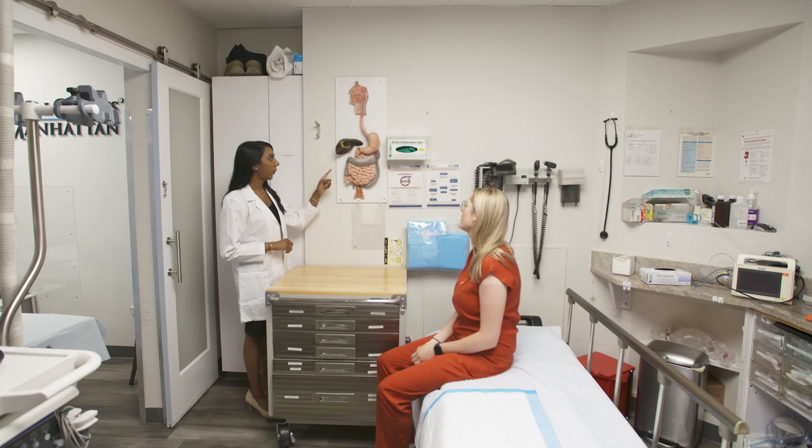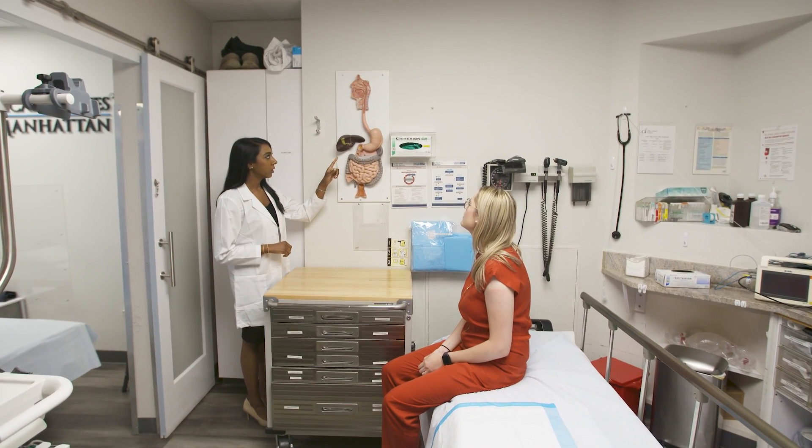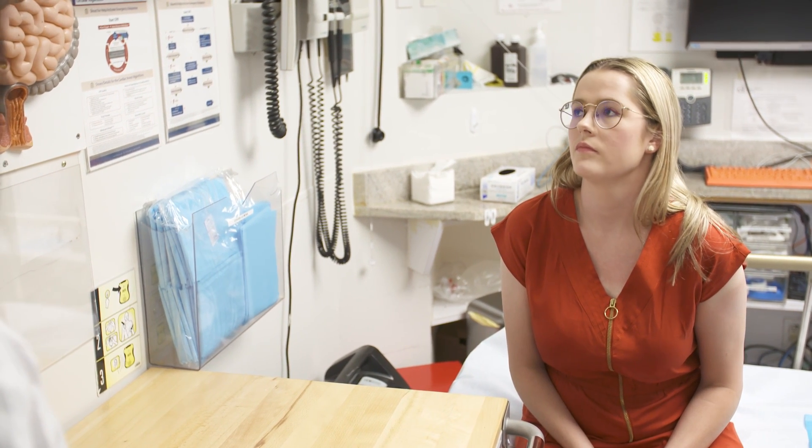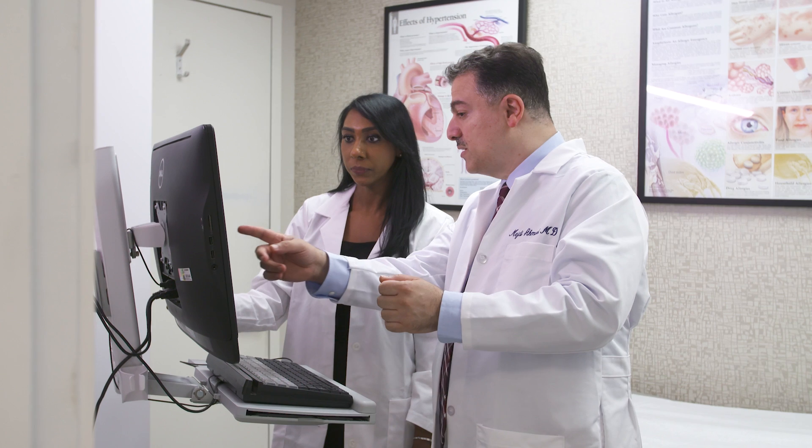Here in the Gastroenterology Department of the Medical Offices of Manhattan, we are strong advocates of preventative care. Early detection and removal of colon polyps at an earlier age is a benefit in the younger population where the incidence of colon cancer has actually been rising.